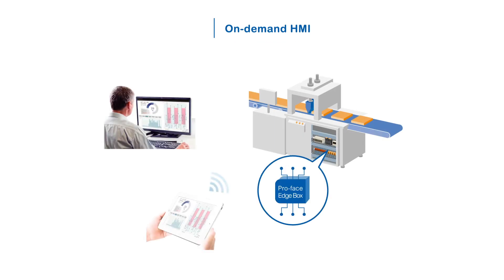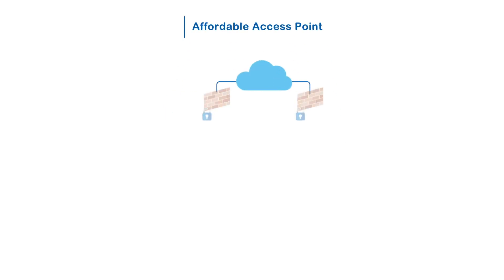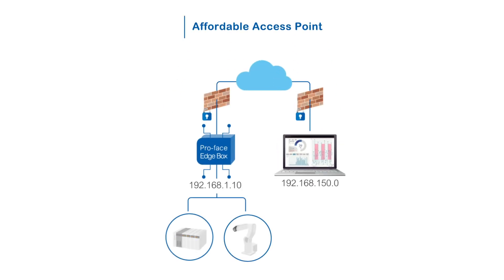See the status of equipment or devices in the right place at the right time. Securely access your Pro-Face Edgebox and connected devices without the need for a dedicated VPN router.